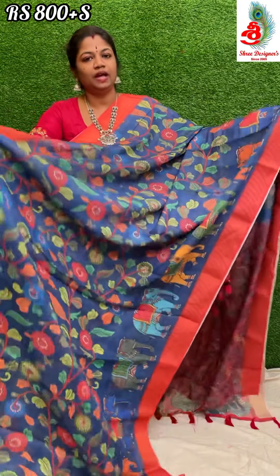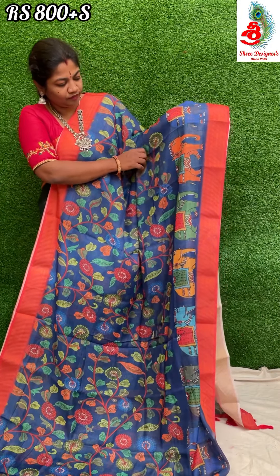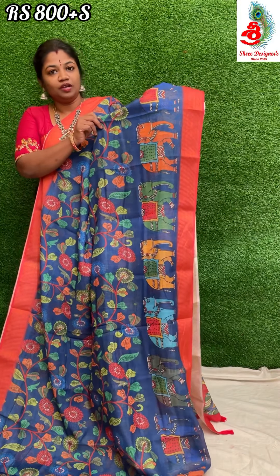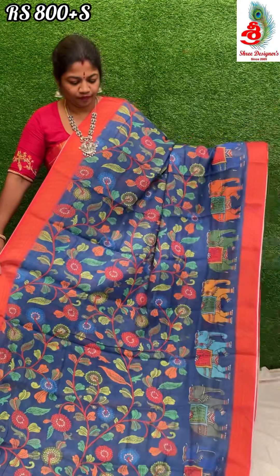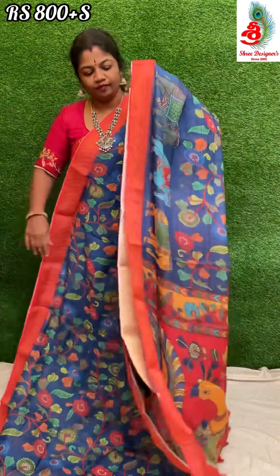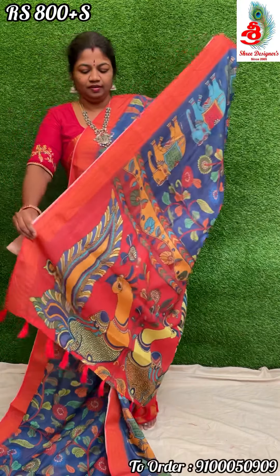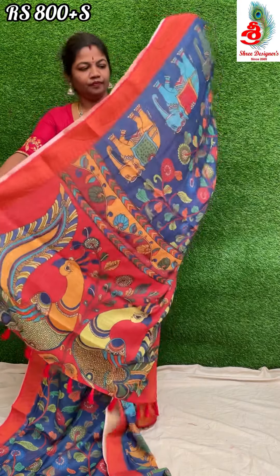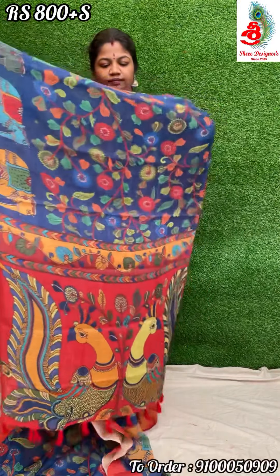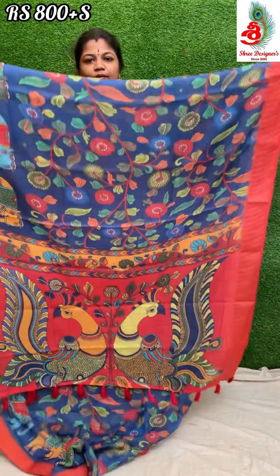First saree — it's a blue color with watermelon kalamkari print all over and with an elephant border. The border is very nice, print type excellent. The saree has two sides with golden border. Very soft fabric, pure washable saree. The pallu is very nice.